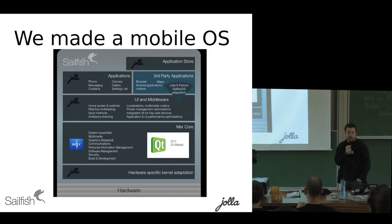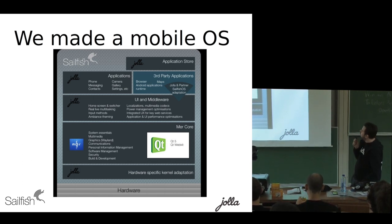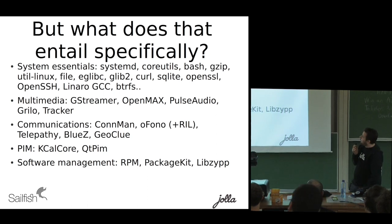Another part of the journey we've been on is that we built a mobile operating system. This is a mobile architectural diagram, and it has absolutely no basis in reality, because in practice it's a bunch of components: systemd, coreutils, connman, ofono, and so on.